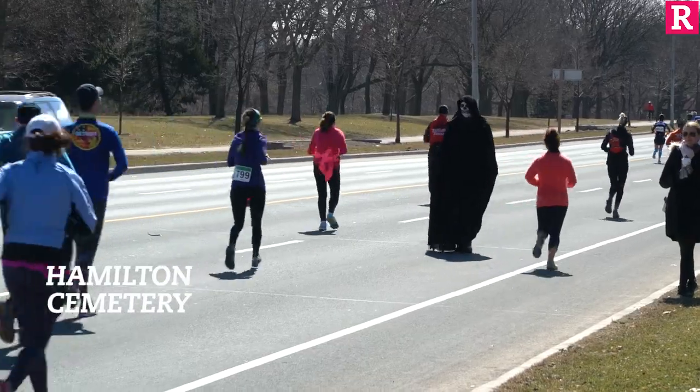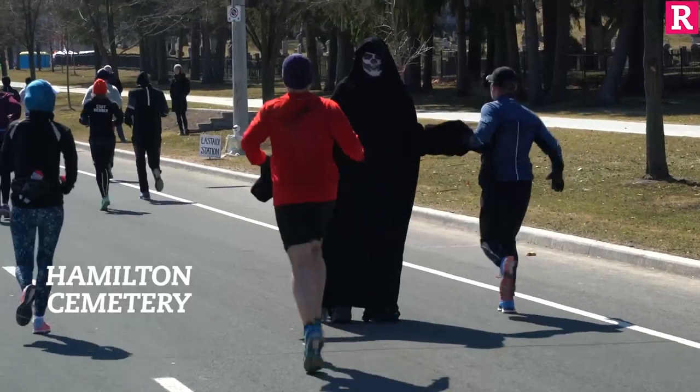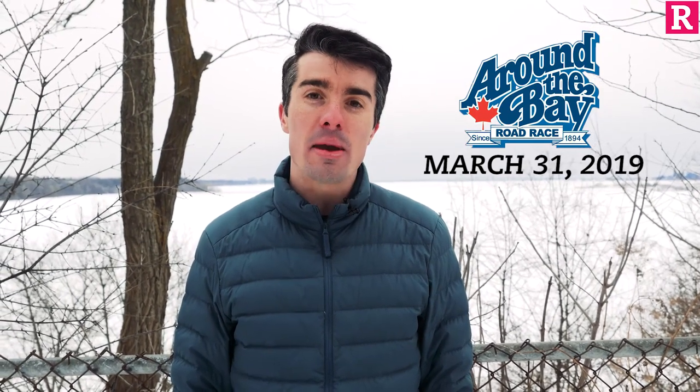But once you reach the top, you're onto York Boulevard with only 3.5km left in the race. With roughly 2k to go, you'll pass the Hamilton Cemetery and encounter the Grim Reaper. As tempting as it may be to stay with him, keep moving forward and head towards the First Ontario Centre — the finish is in sight. I hope you enjoyed our course preview, good luck with the rest of your training, and I hope to see you at the end of March for the 125th edition of the Around the Bay Road Race.